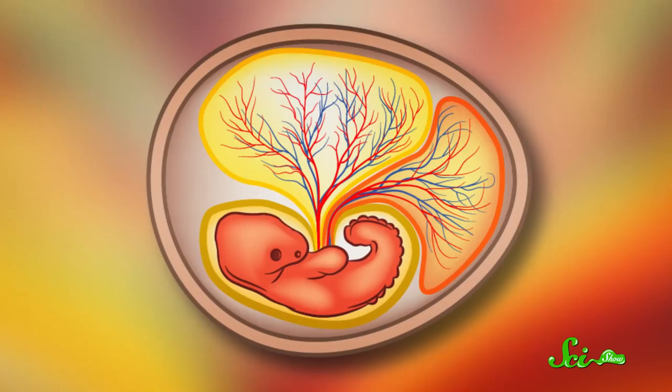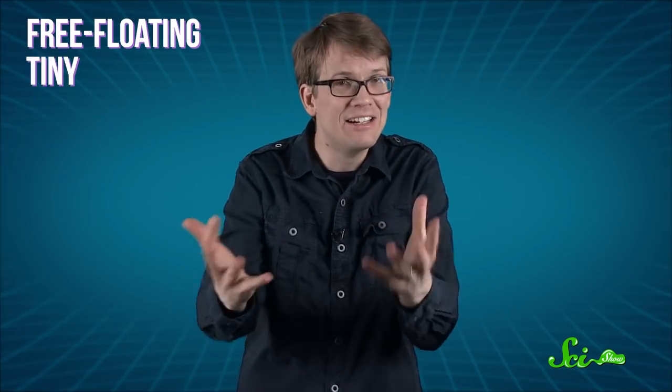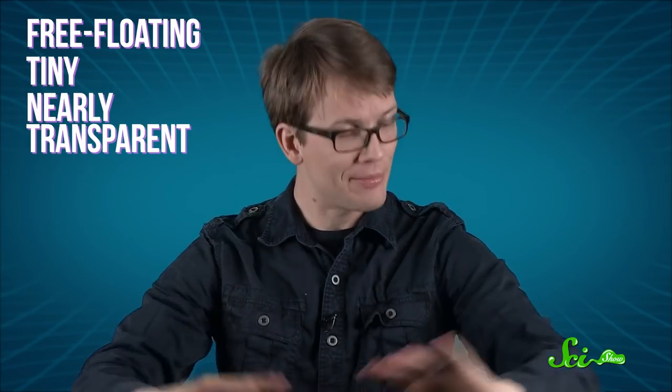This makes urchins a great model for studying early development. After all, it's hard to study mammal embryos because they're safely encased in the mother's body. But these sea urchins develop the same way we do, and their embryos are free-floating and tiny and nearly transparent. So big thanks to sea urchins from everyone here on team deuterostome.